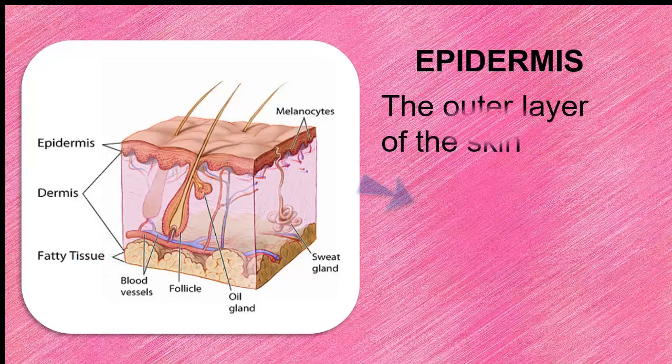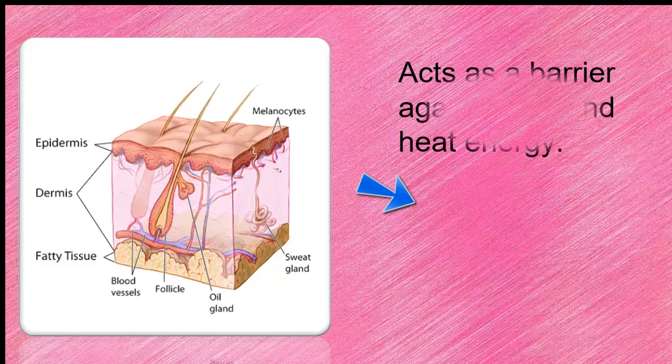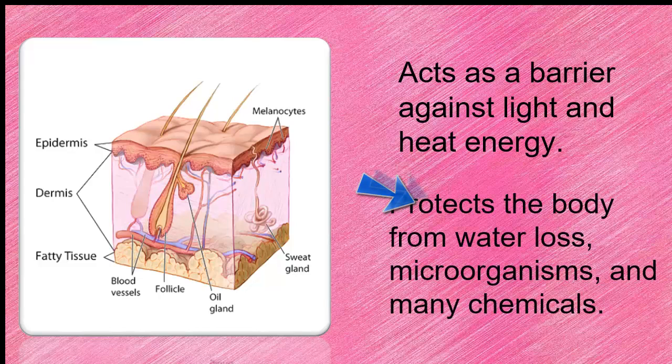The epidermis is the outer layer of the skin. It contains cells that produce melanin, protein, and keratin. It acts as a barrier against light and heat energy, and it protects the body from microorganisms and many chemicals.